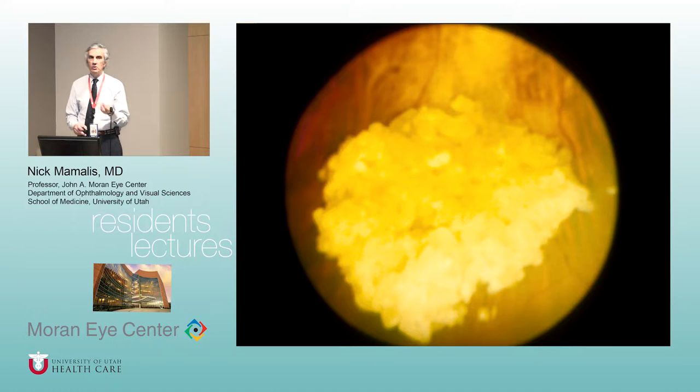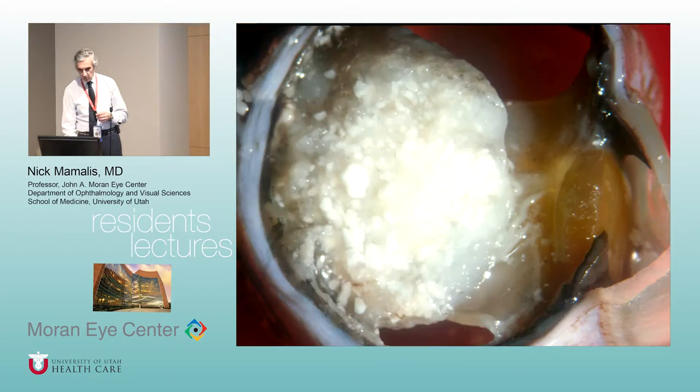One way you can tell the difference is you can do a B-scan ultrasound. When ultrasound hits calcium, it will bounce back real strongly, giving you strong spikes. The problem is two-year-olds don't let you do ultrasound, so you have to do all this while they're asleep. If you do an ultrasound and slowly turn down the gain, where the calcium is will be lit up while the rest of the eye disappears. So retinoblastomas calcify, whereas other potential causes of leukocoria usually do not.